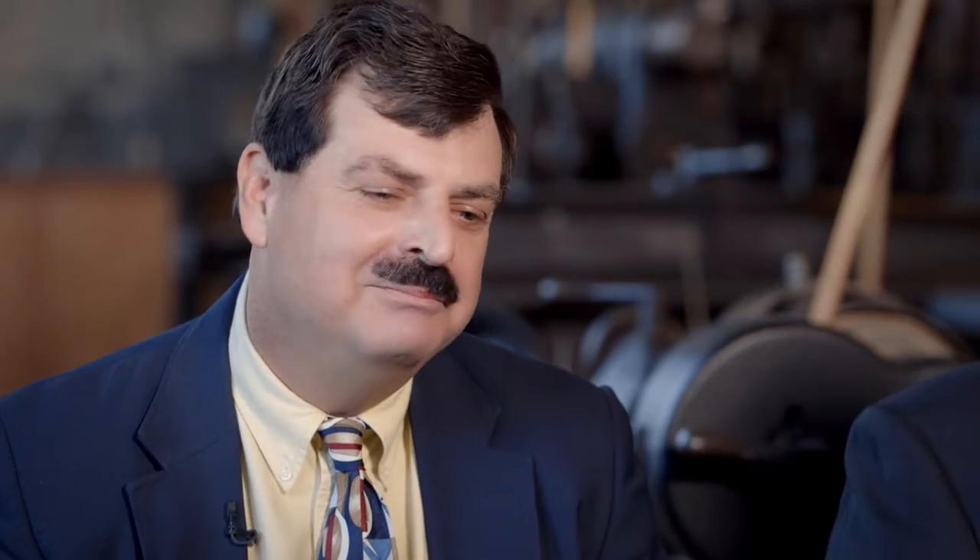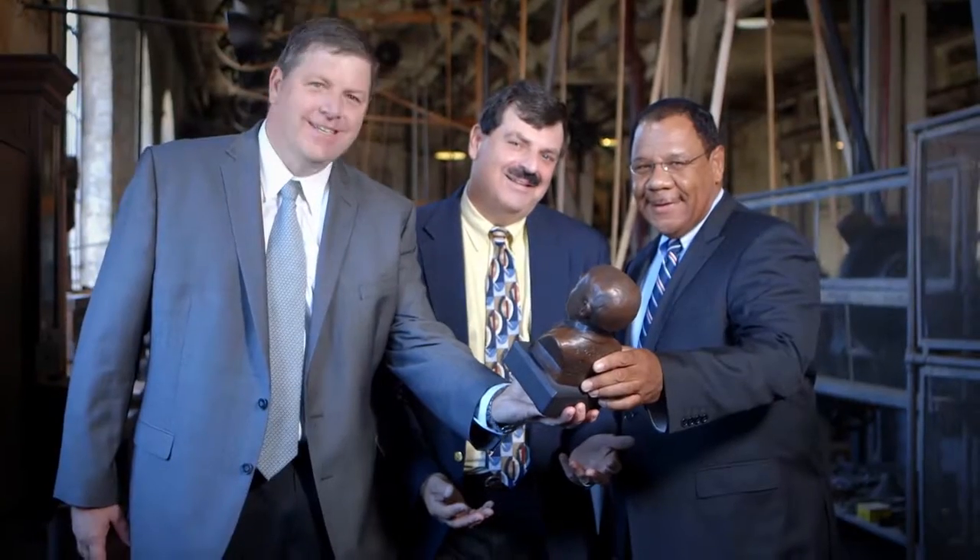I grew up in New Jersey, and when I was in grade school I came through this Edison lab maybe about 45 years ago and was amazed at all the different things. It got me kind of the spark, if you will, for being creative and inventive. So it's kind of a homecoming and it's a little special for me.